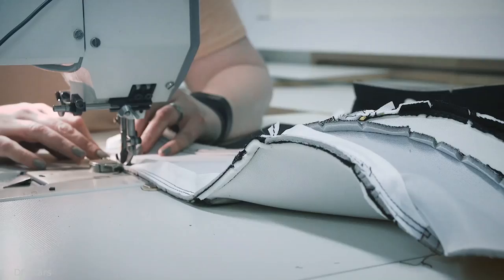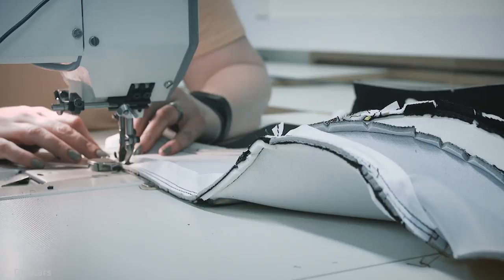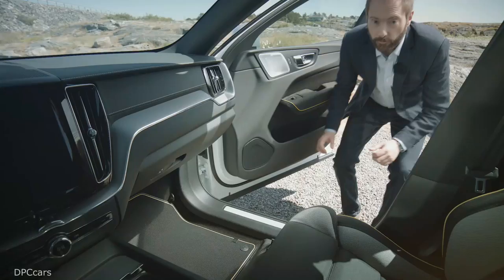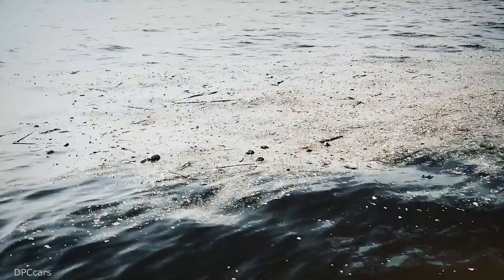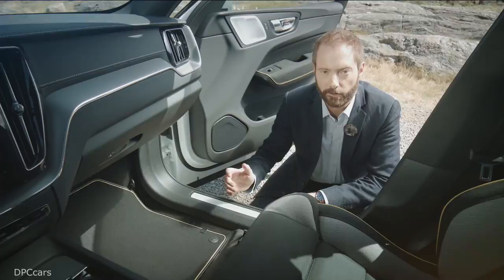One thing that does look different is this rather snazzy interior. These seats have been sewn from two different kinds of textiles, both of which have been made from recycled plastic bottles. The carpets and mats are made from Econyl, a 100% recycled nylon which includes fishing nets reclaimed from the sea, which would otherwise be clogging up our oceans.